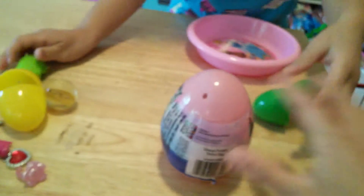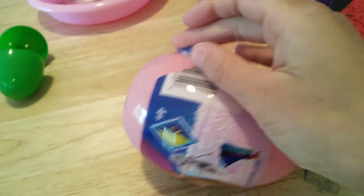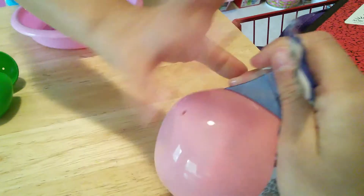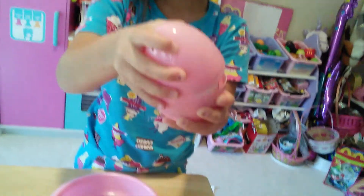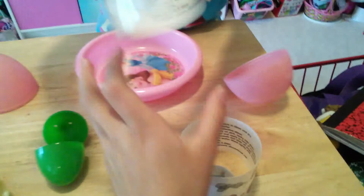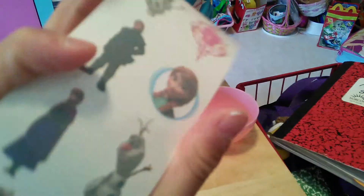Now we're going to open the giant frozen egg. I'm going to take off the wrapper and Talia is going to open it — it's a pink giant egg with two holes. Whoa, that's a lot of tattoos! Look at all these — we got some frozen ones. There's Olaf and Kristoff and Anna. And these are lots of stickers.